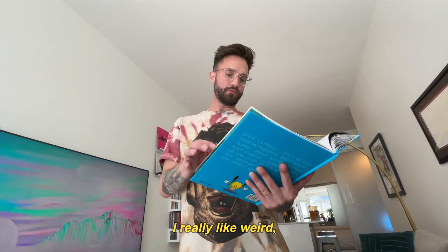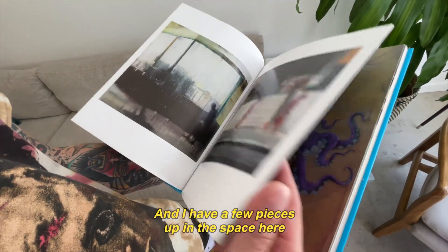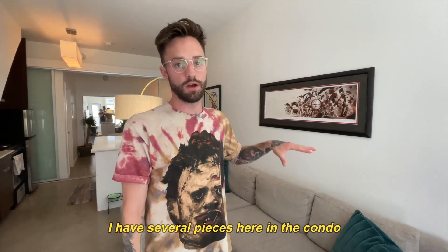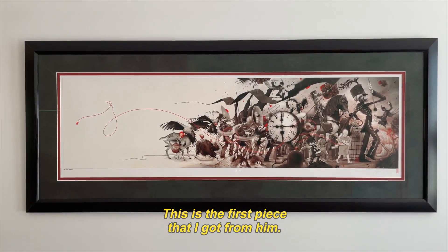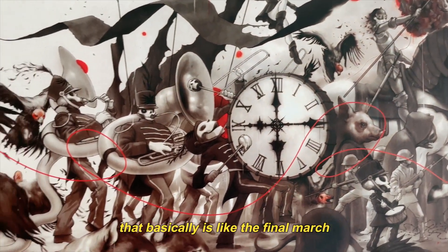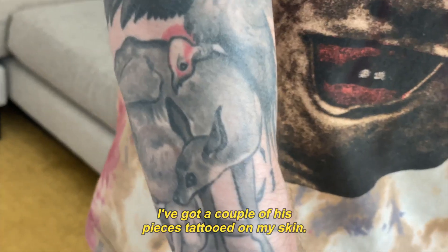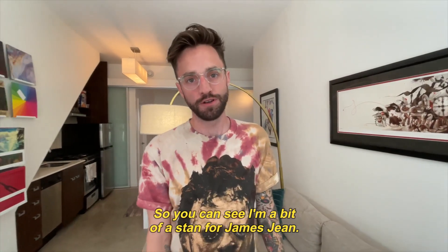I really like weird, bizarre art that makes you think or makes you feel uncomfortable. I have a few pieces here that are really near and dear to my heart. I have several pieces from one artist named James Jean. This is the first piece I got from him — it's this entire crazy piece that's basically like the final march, walking into your death or into the afterlife. I love his art so much that I've got a couple of his pieces tattooed on my skin, so I'm a bit of a stan for James Jean.